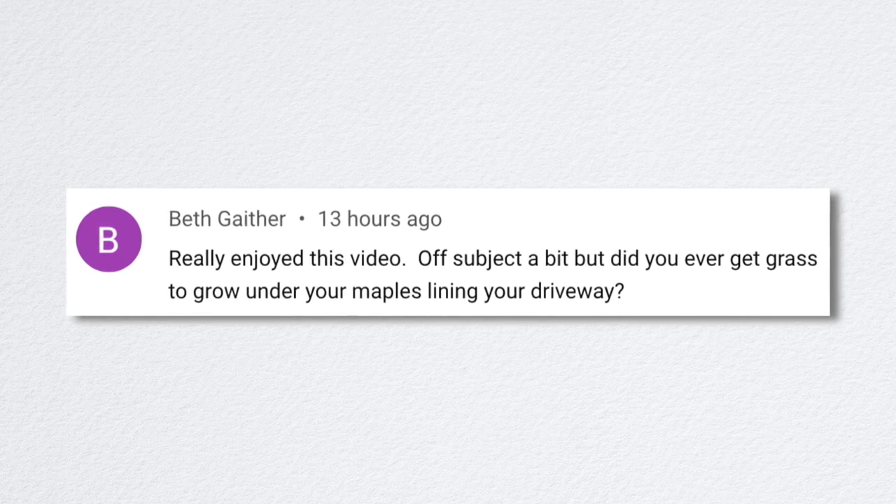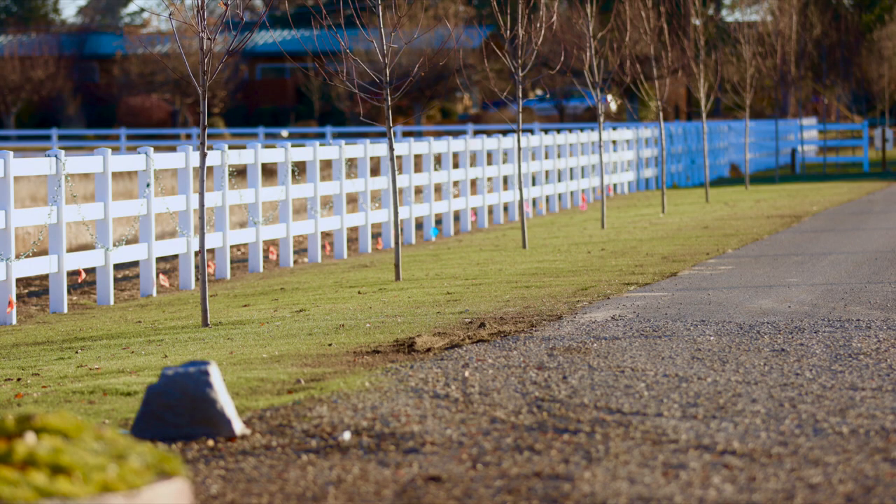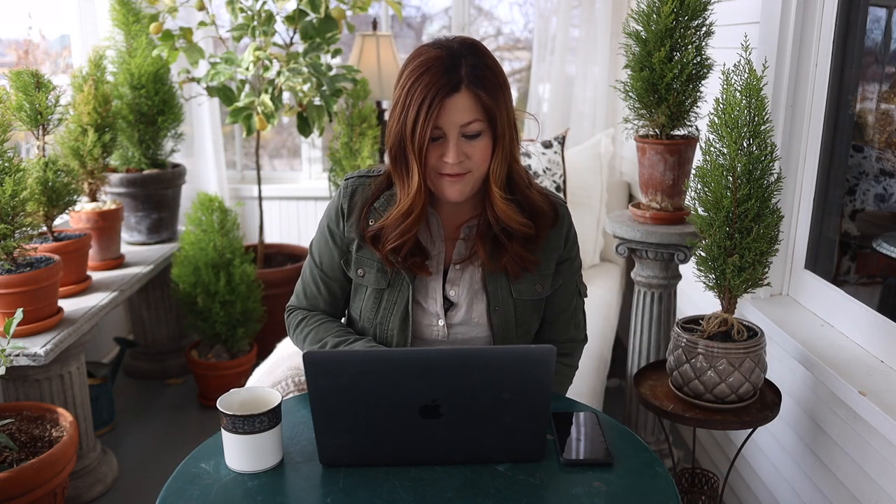Beth asked if we ever got grass to grow under the maples lining our driveway — yes, it came up beautifully, just this little haze of green. There are weeds too, but we knew that was inevitable on a new property where weeds have been growing forever. We're so excited to get the grass seeded on the other side of the lane. We've already talked with our landscaper about trenching and irrigation, and there's going to be a lot going on pretty soon. In fact, this week we're tilling and setting up irrigation to our cut flower garden — in March! I'm so excited to have it ready at the proper time instead of June like last year.